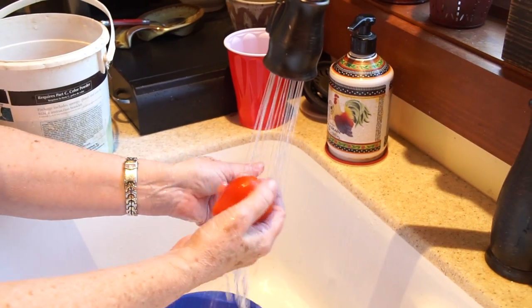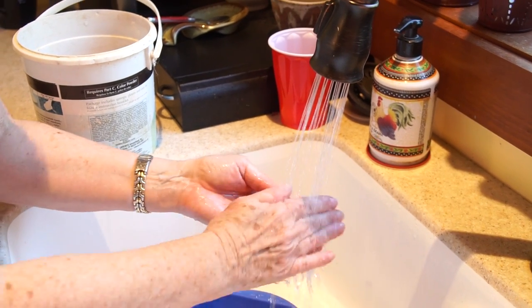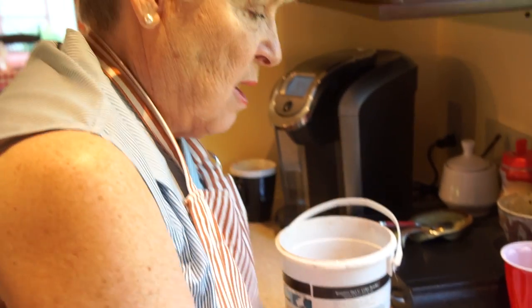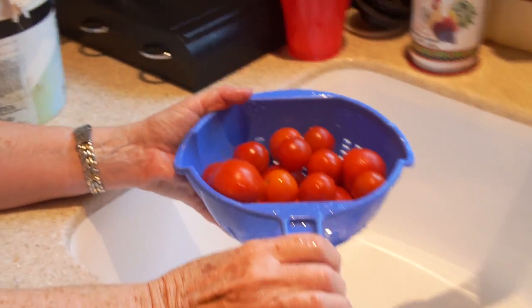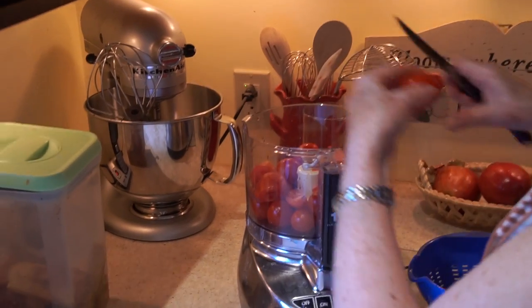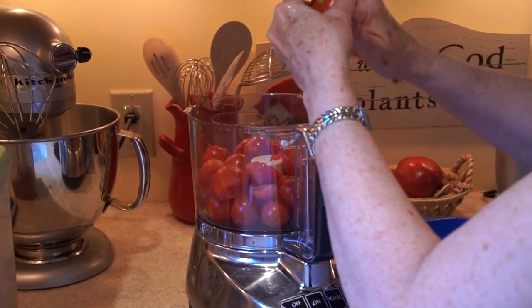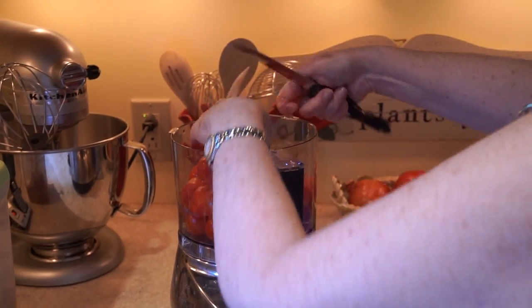The Romas are a good thick tomato, but we like to throw in a few cherry tomatoes to give it a little more flavor and punch. The other thing I like about both the Romas and the cherry tomatoes is you don't have to peel them — and I'm all about doing things that are easy. We've got all of the tomatoes washed up now, so we're going to throw them in the food processor. I just slice up a couple of the bigger tomatoes to make our job easier. I don't core them, I don't peel them — I just put them in.